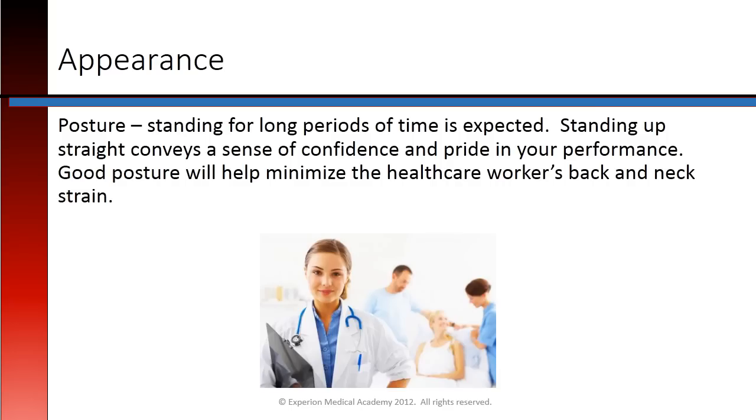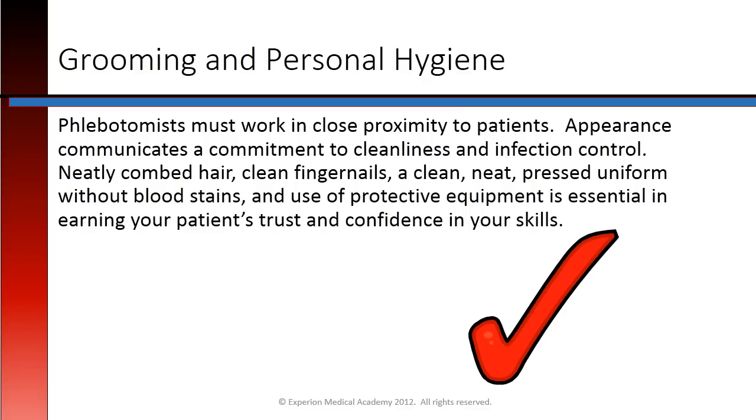Standing for long periods of time is expected. Standing up straight conveys a sense of confidence and pride in your performance. Good posture will help minimize the healthcare worker's back and neck strain. Phlebotomists must work in close proximity to patients. Appearance communicates a commitment to cleanliness and infection control. Neatly combed hair, clean fingernails, a clean, neat, pressed uniform without blood stains, and use of proper protective equipment is essential in earning your patient's trust and confidence in your skills.